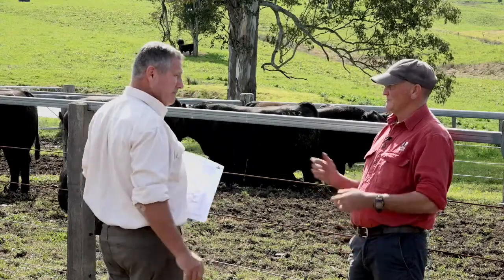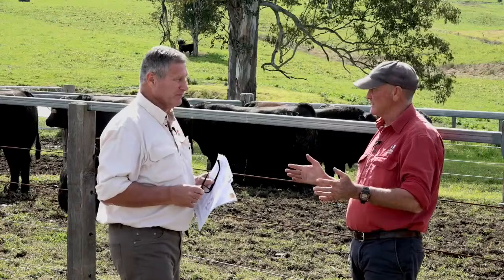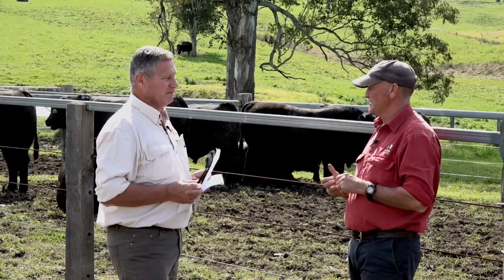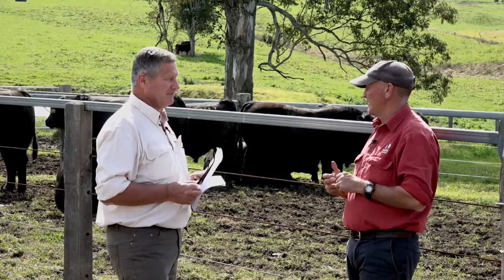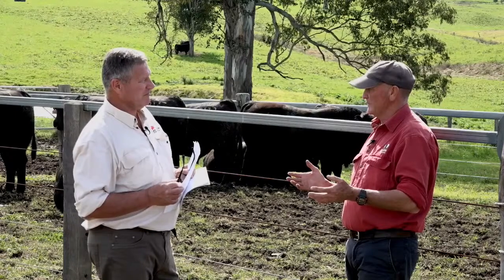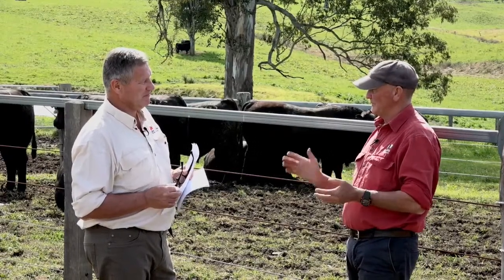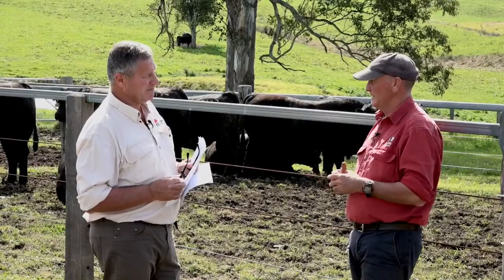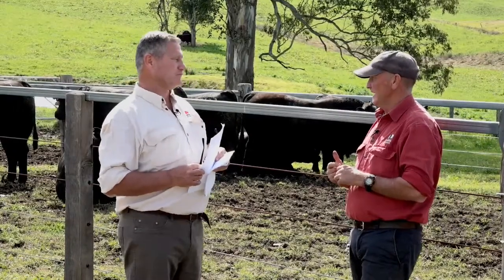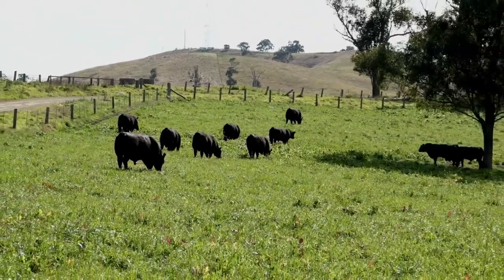Also check what herd health vaccinations have been done - where bulls sit with their current 7-in-1 or 5-in-1, and when they last had their needle. In the coming months this is going to be crucial, particularly with an early spring expected. Pulpy kidney and clostridial diseases can be covered by a 7-in-1. If you take him home and put him in a paddock with a lot of clover content, you'd want to be concerned about pulpy kidney. It's strongly recommended that anyone bringing their bull home give them another shot of 7-in-1 just to cover themselves.